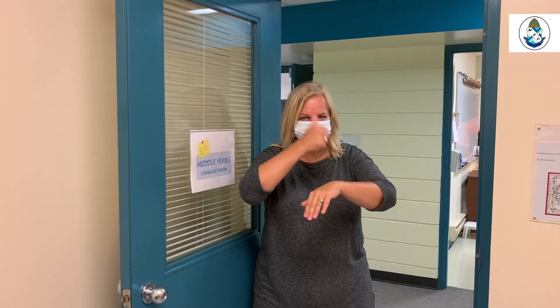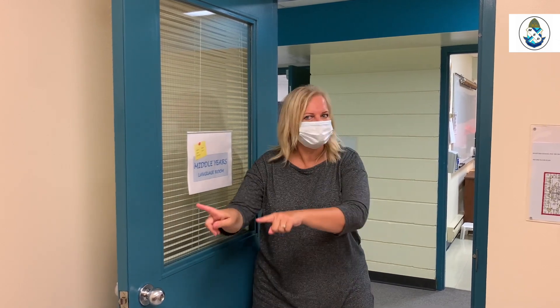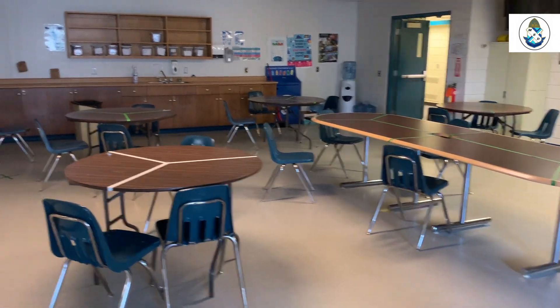This is a new room that we have just set up for the middle year students — it's for language and speech tutoring. It's because middle year students cannot go downstairs. We don't want the two cohorts — the early years and the middle years and senior years — to mix in public spaces. So the staff from downstairs will come upstairs to work with the middle year students.